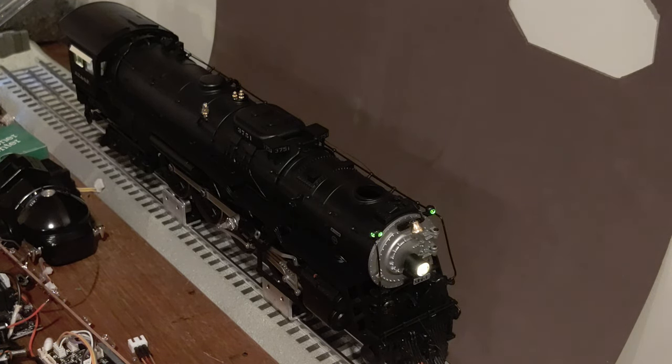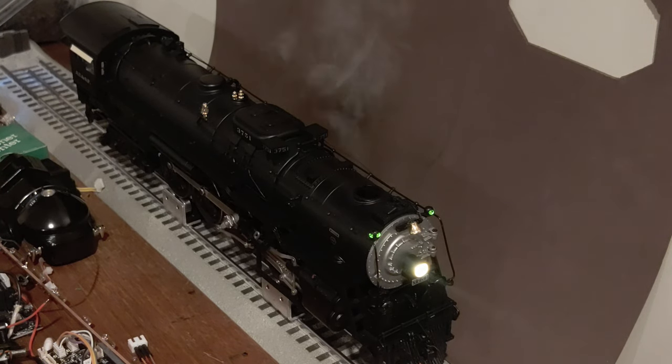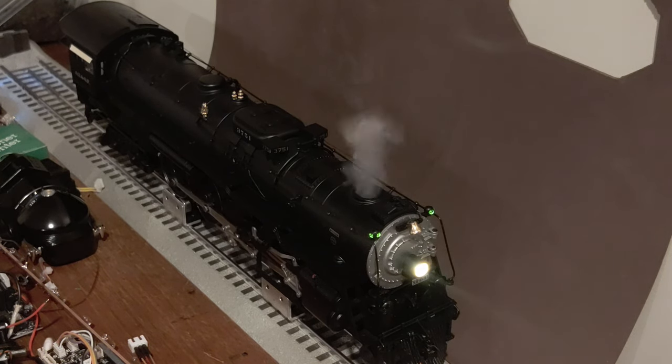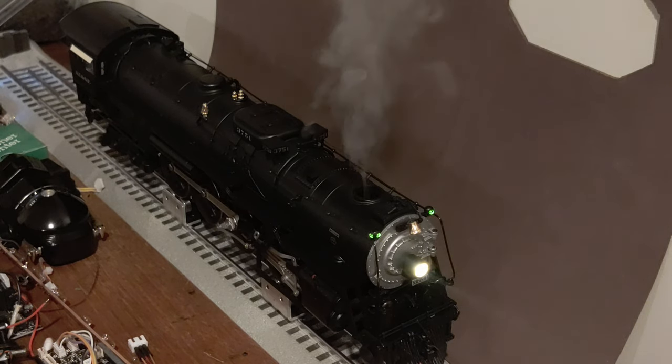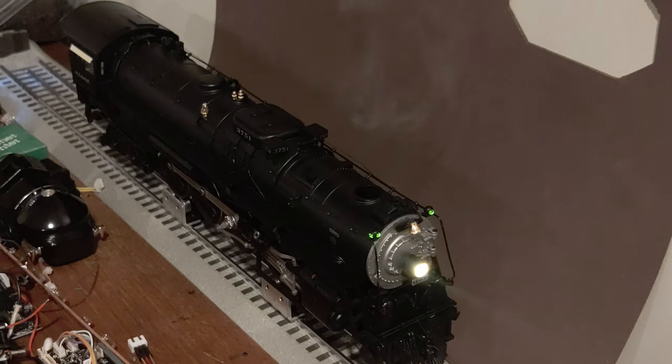Here's the engine on the test blocks again with the shell back on. I start the engine up and we get smoke at idle. At one speed step the headlight gets brighter, we get puffing smoke, and notice the cab light turns off — that's our Rule 17 lighting. As I bring it down to zero speed steps, smoke stops, the cab light comes back on, and the headlight dims. Rule 17 lighting for the headlight, cab light working, smoke at idle, and puffing when moving. I consider this a successful upgrade. All that's left is the number boards, then it's ready to go back to the customer.